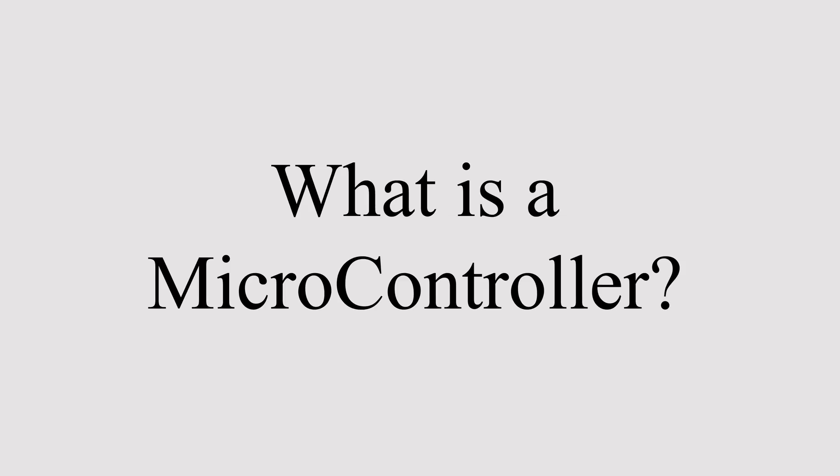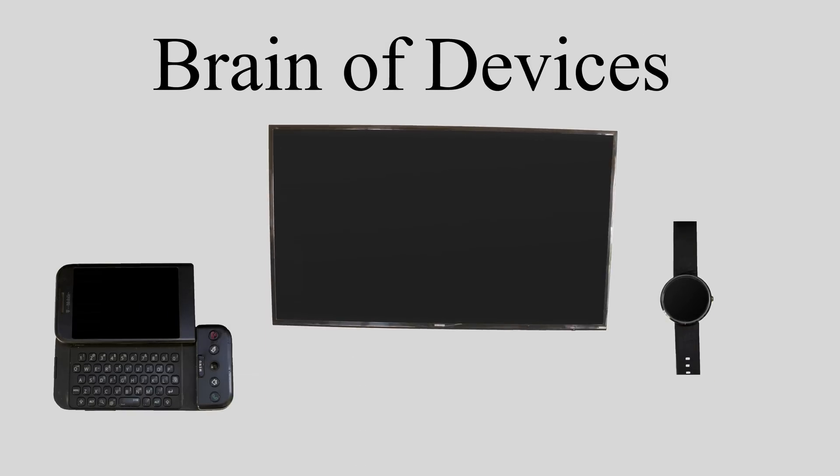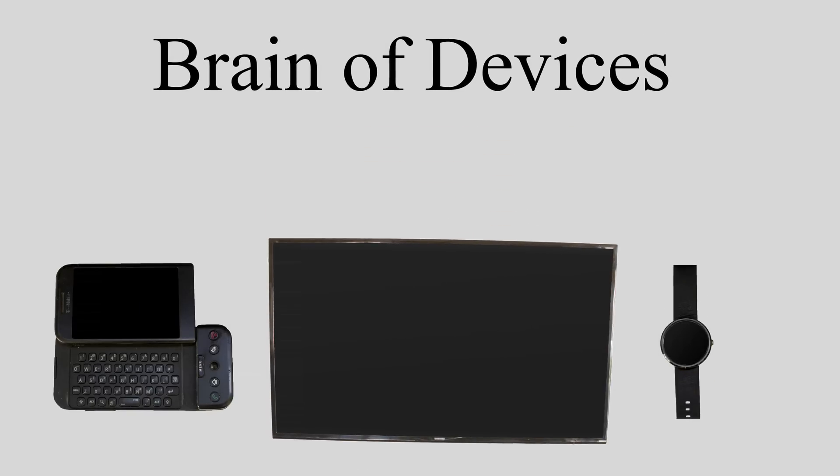What is a microcontroller? A microcontroller is the brains of an embedded device such as your cell phone, TV, watch, or just about every single electronic device that you own.